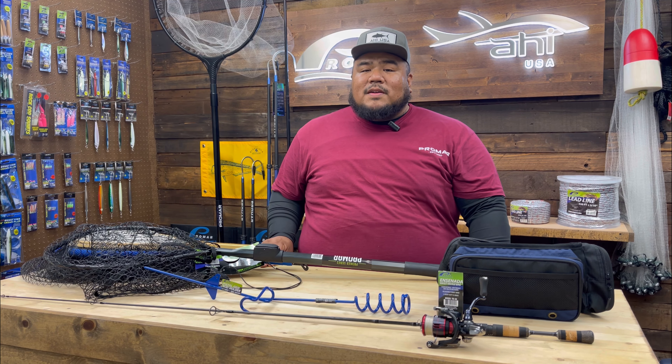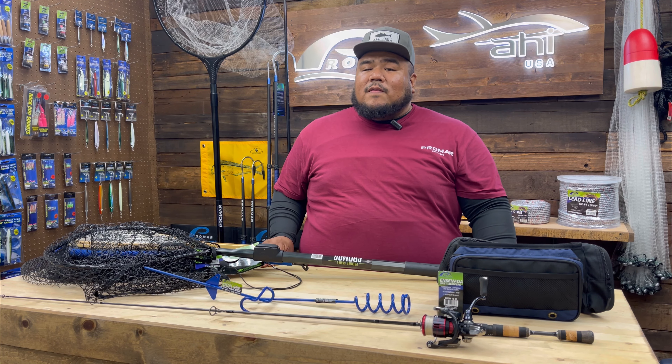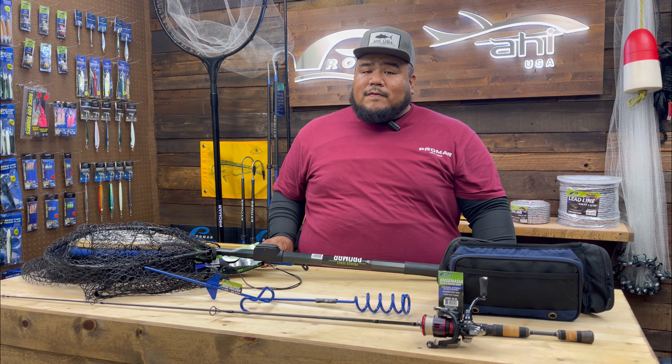Hey guys, Jeff from ProMar here. Welcome to the weekly vlog. Today I'll go over some essentials you'll need when you're going trout fishing.